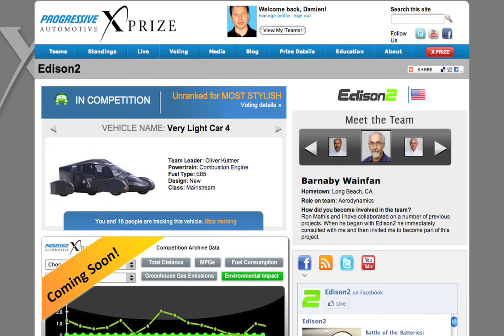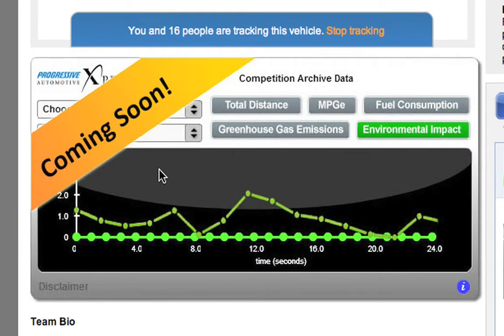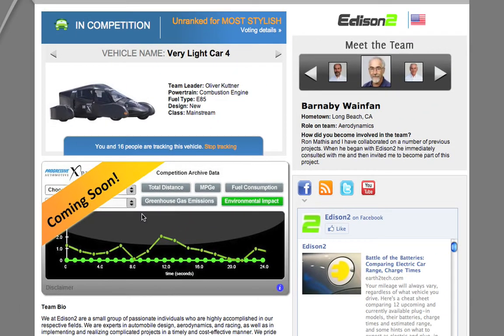Coming in about a week or two, we're going to have the competition archive data, which will give you actual telemetry data that was recorded during specific events in the competition. This is going to be a really cool functionality that's coming to the site and I really urge you to come back and take a look at this data. It will be very interesting.